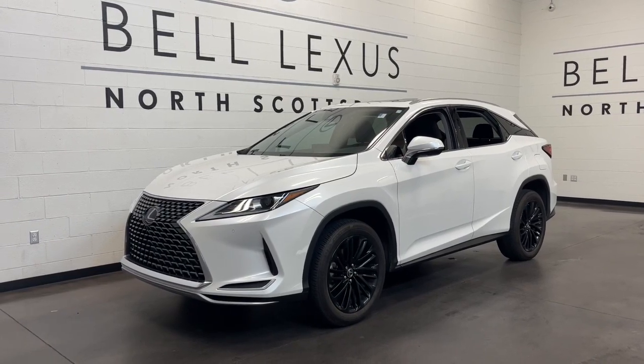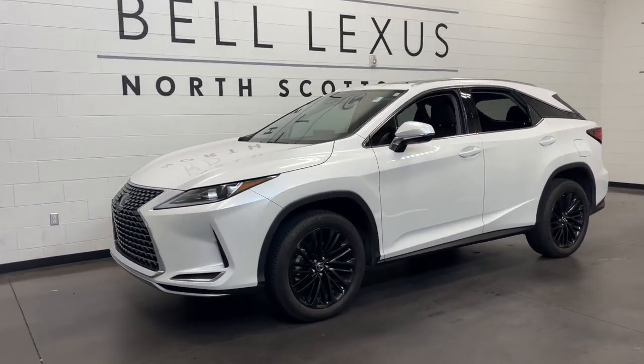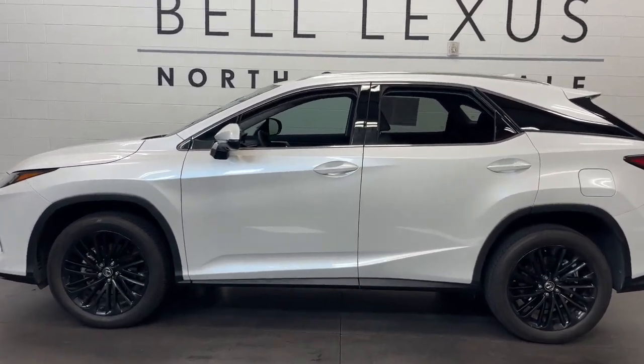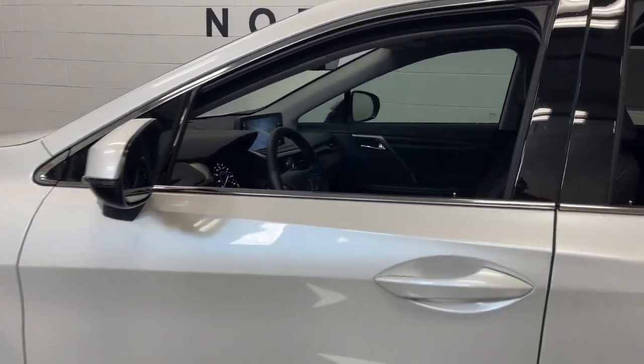Can you see yourself in the 2021 Lexus RX? With less than 30,000 miles on the odometer, this vehicle provides excellent value.